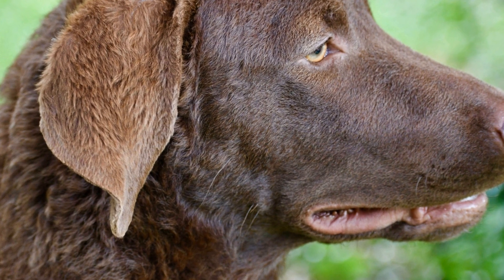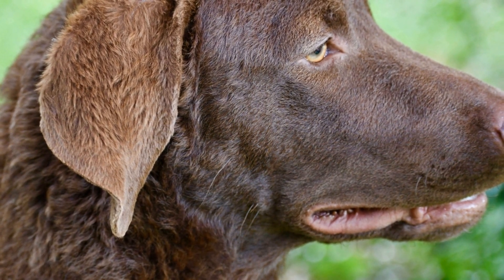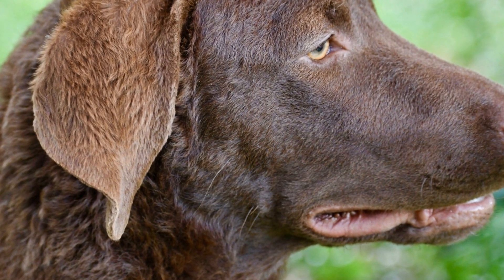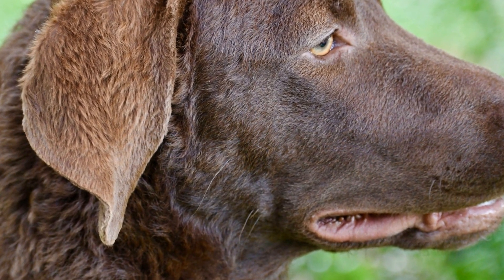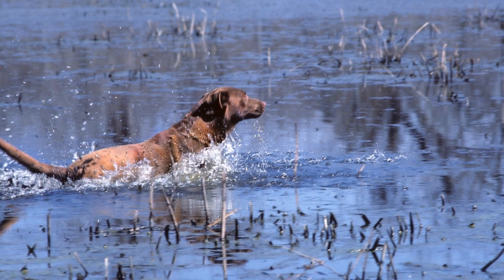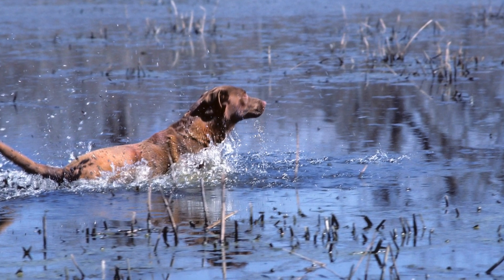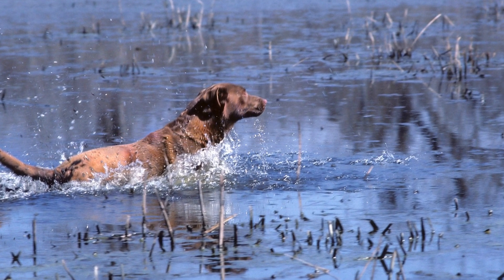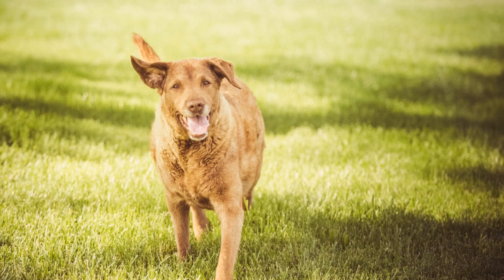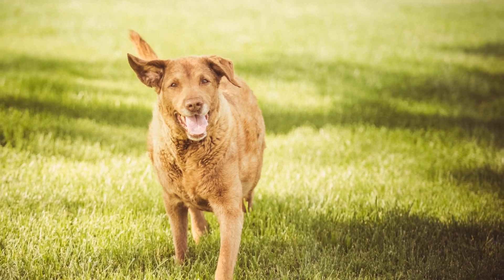Additionally, their thick coat provides insulation against cold water and also helps them break through ice, making them ideal for retrieving in freezing temperatures. Furthermore, Chesapeake Bay Retrievers have a natural love for water, which, combined with their strong retrieving instincts, makes them extremely enthusiastic and determined workers. They are known for their tenacity and perseverance, traits that are highly valued by hunters.